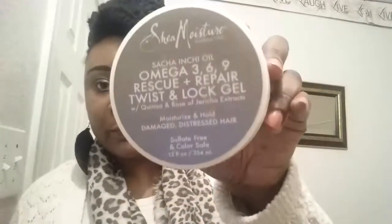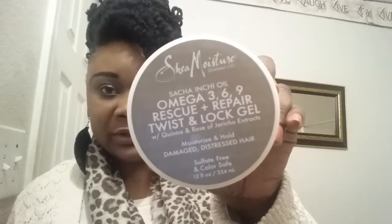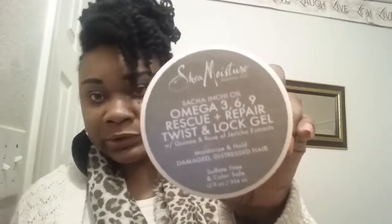I also saw this product line in Walmart but they didn't have the moisturizing lotion, just the shampoo — I think it's certain products they carry. I also ran out of the Taliah Waajid lock gel and was hoping Walgreens sold it, but I didn't see any there, so I ended up picking up this Shea Moisture Omega 369 Rescue Repair Twisting Lock Gel. Both of these products were like $13.